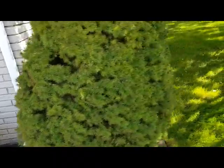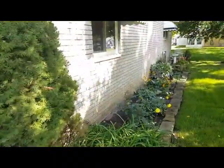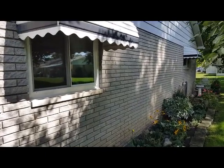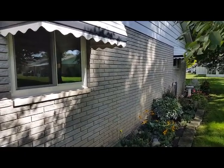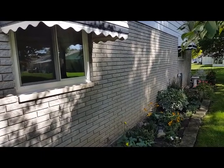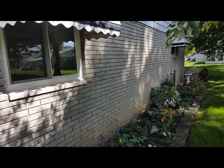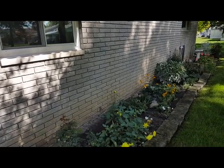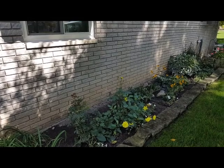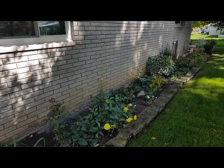On the side of our home you can see that there were two other windows installed, again both with awnings, and again they were very nicely done. The trim was done very professionally, and as you can see from the flowers, they protected them with tarps so that there was no damage.